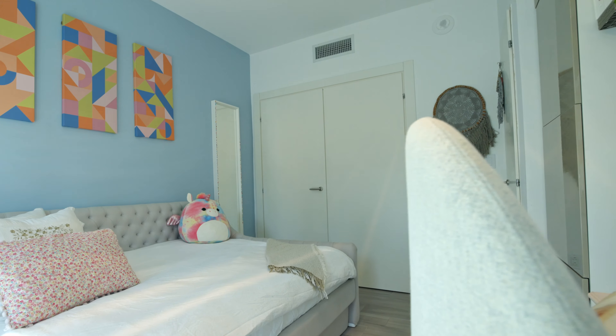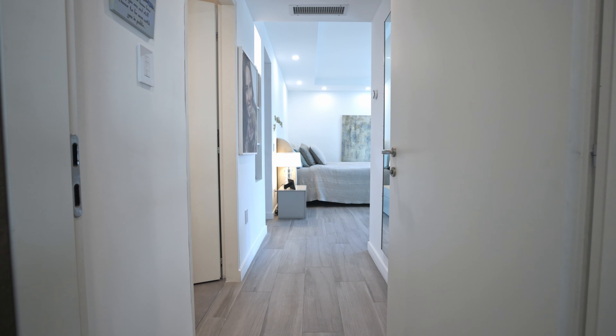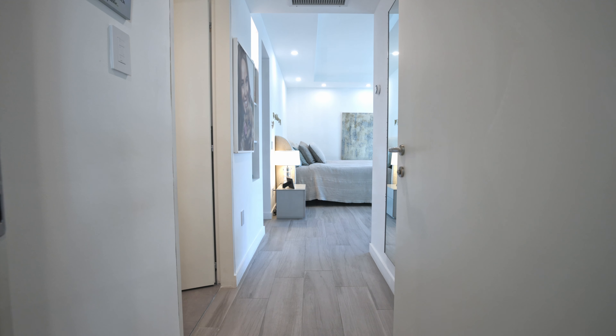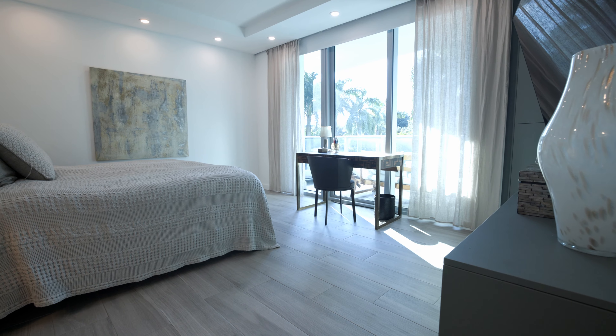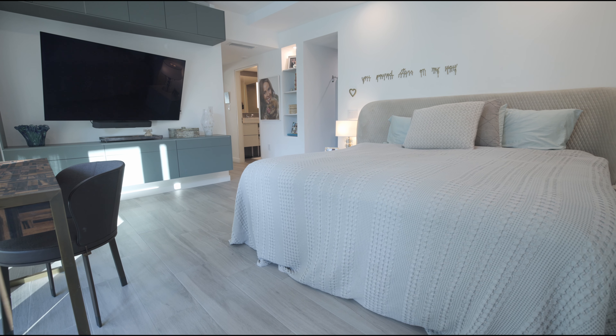The Grosvenor is a luxurious full-service building including 24-hour concierge, fitness center, spa, tennis courts, kids rec room, playground, and heated pool and jacuzzi.